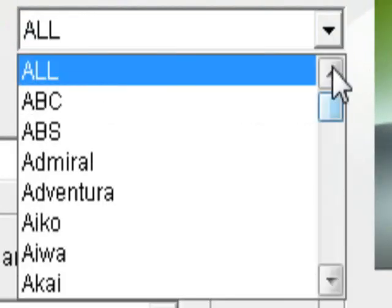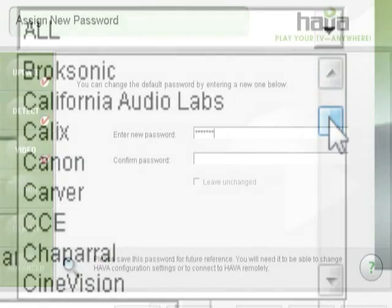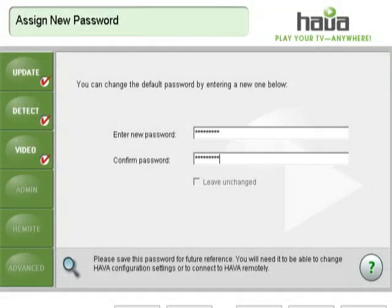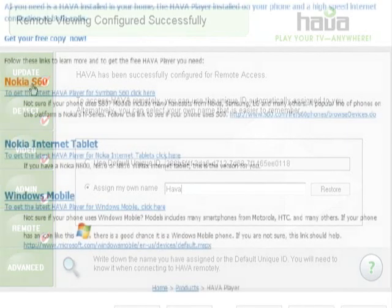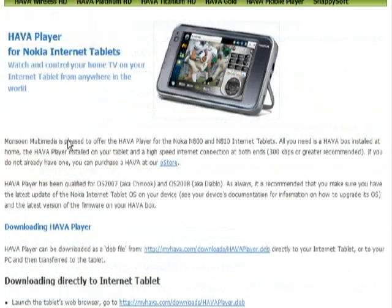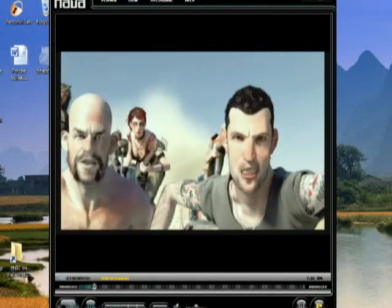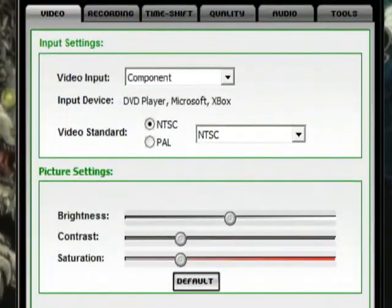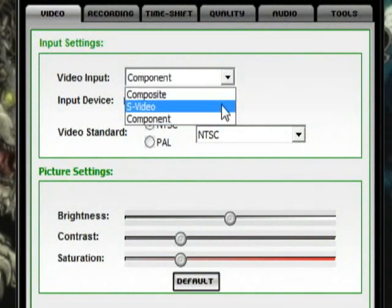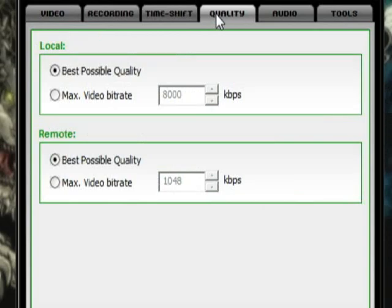Monsoon has included an impressive list of manufacturers and devices, meaning you will most likely not have to use the integrated learning feature to control your media device. The setup will ask you to choose a password for your device, then configure the Hava for remote access — this is crucial if you intend to view your video streams from outside your network, say on your cell phone or tablet PC. Once the client is launched, you will immediately see the Hava stream, and you have the ability to control everything from color and brightness, to video input, to recording options, time-shift configuration, and audio quality.